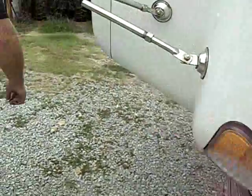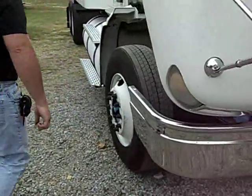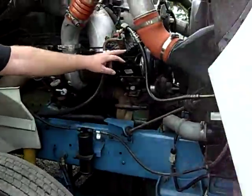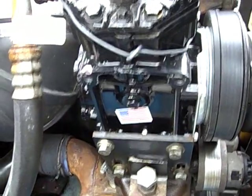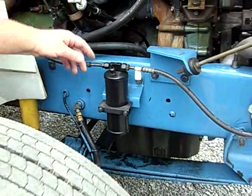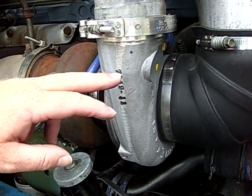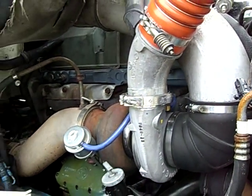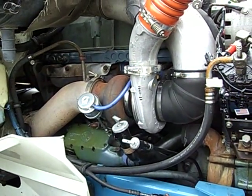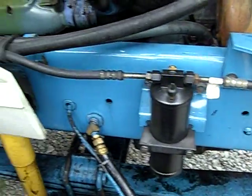Got a new AC compressor put on and an AC dryer or evaporator — those have been put on within the past month. Brand new turbo; it's probably got 60 miles on the truck since the turbo's been put on. The radiator's been flushed and she's good to go.